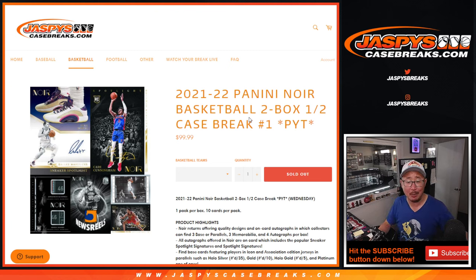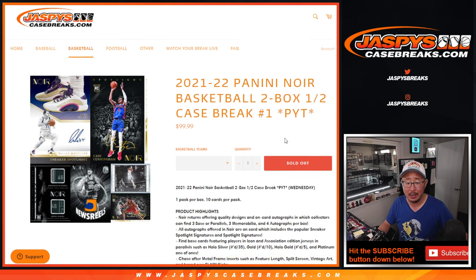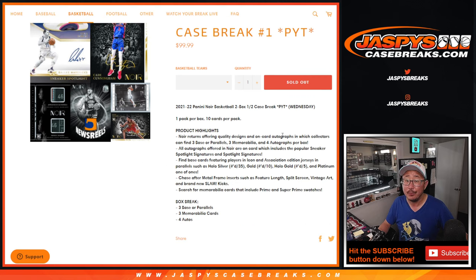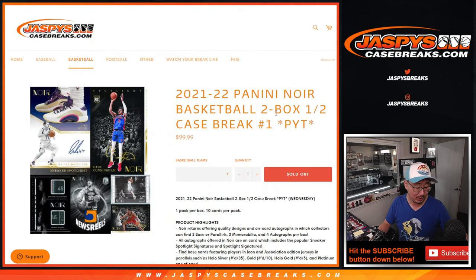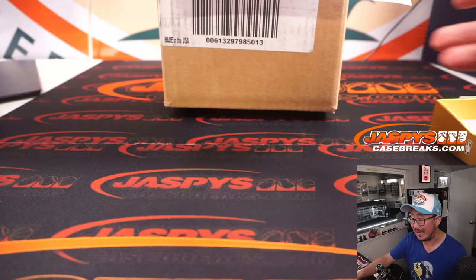Hi everyone, happy Wednesday, hump day, and new release day. Brand new release right here — 2021-22 Panini Noir Basketball. Two box, pick your team, number one. Half of the four box case right here. You're familiar with the sneaker spotlights that are out of this Noir — some really nice stuff, really nice high-end product.